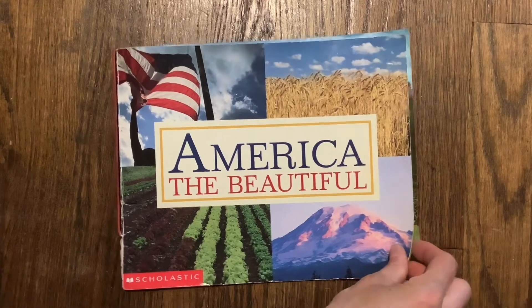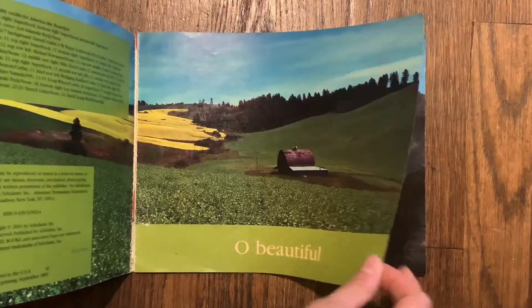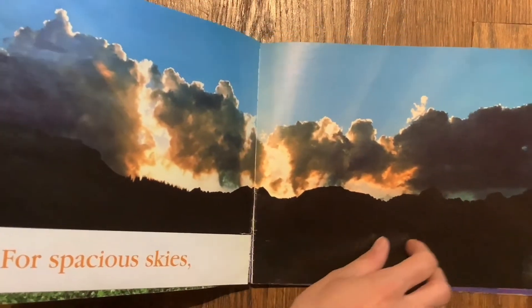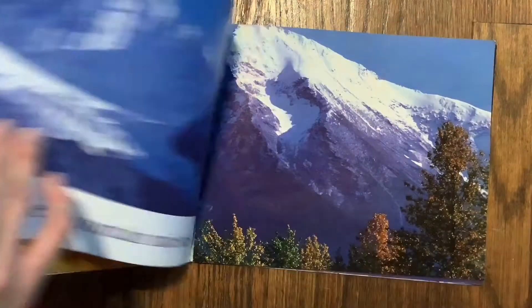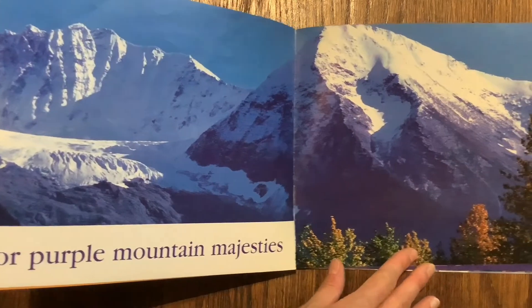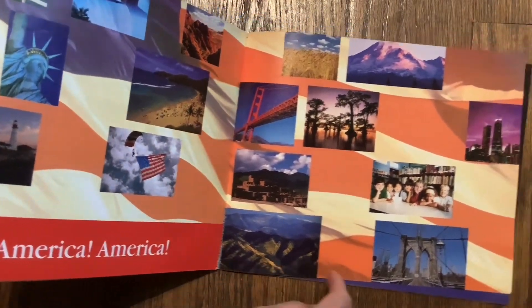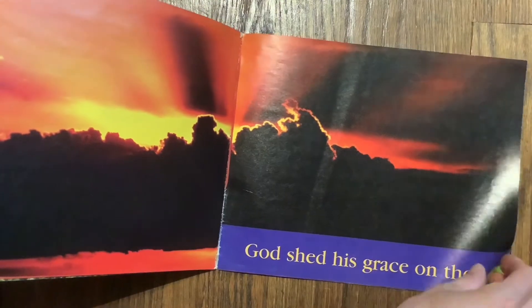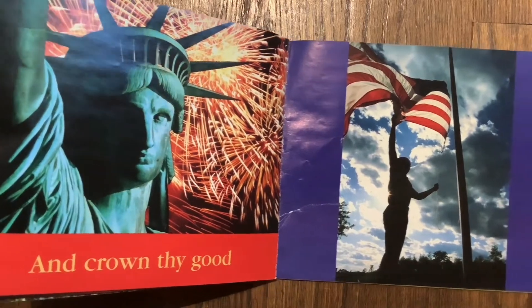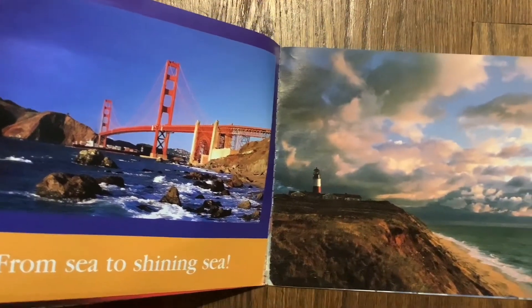America the Beautiful. Oh beautiful for spacious skies, for amber waves of grain, for purple mountain majesties above the fruited plain. America, America, God shed his grace on thee. And crown thy good with brotherhood, from sea to shining sea.